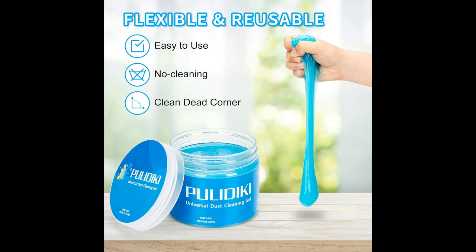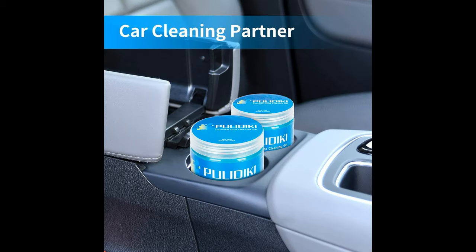Car Crevice Cleaner: with its soft and flexible texture, this slime auto cleaner can reach deep into tight spaces like air vents, cup holders, and crevices to ensure a thorough clean. Versatile Use: besides cars, this cleaning gel can also be used as an air vent cleaner for home and office spaces, making it a multi-purpose cleaning essential.